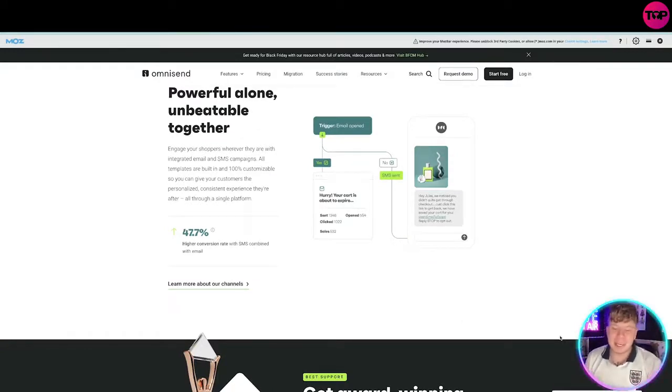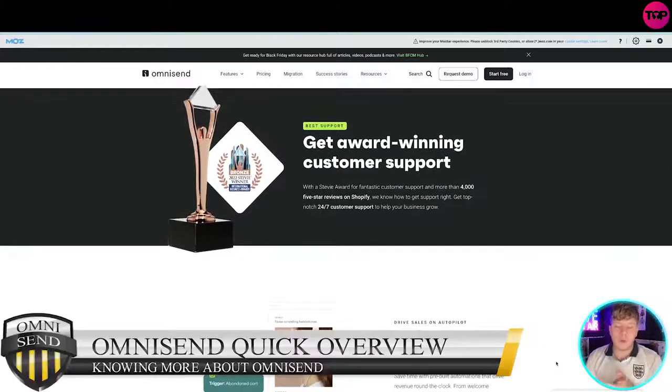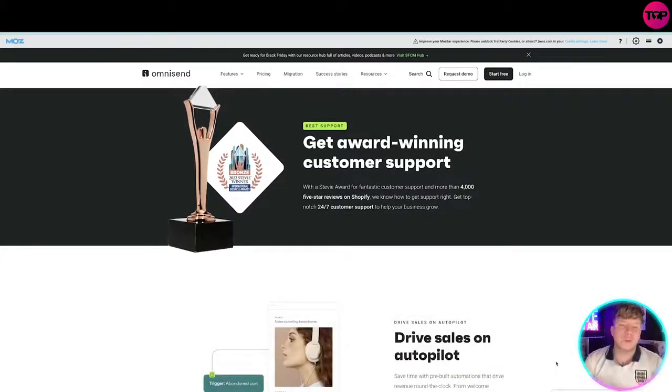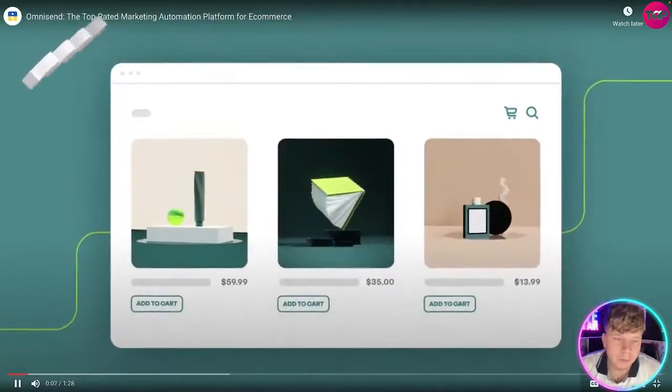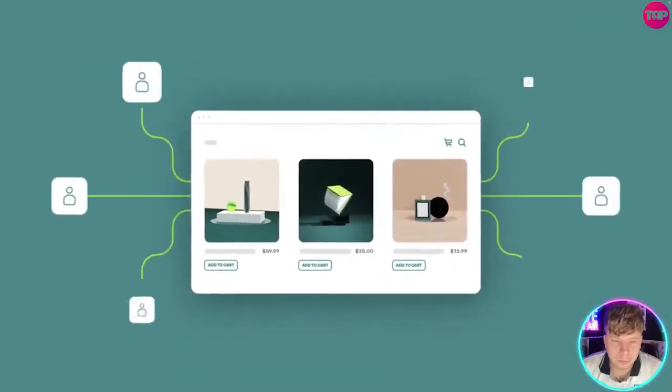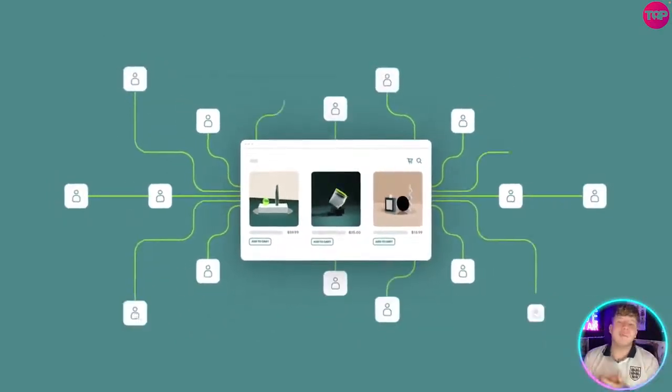All templates are built in, 100% customizable, and give your customers a personalized, consistent experience. The higher conversion rate sits at 47.7% — that's incredible. It's consistently rated the highest among similar tools for ease of use. You've worked so hard to start your online business, and now you have to work even harder to spread the word and keep it growing.